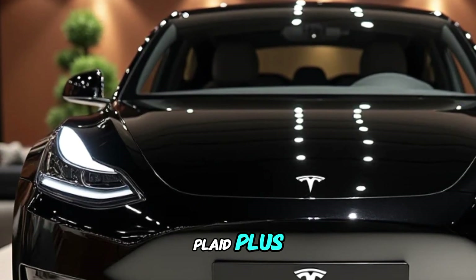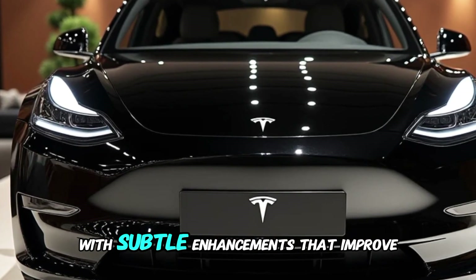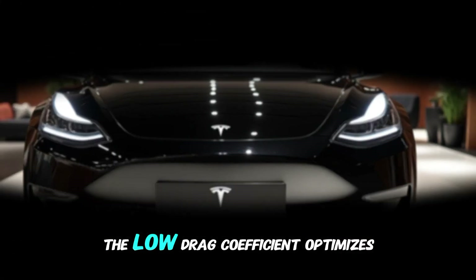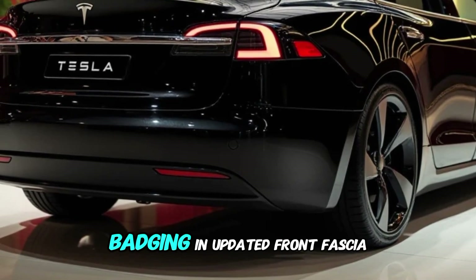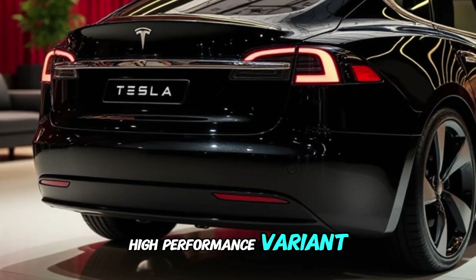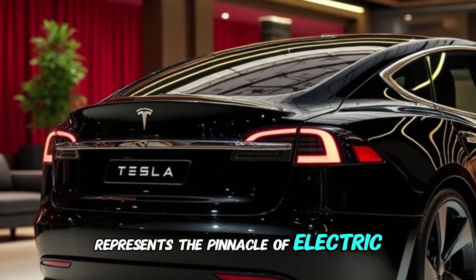The exterior design of the Plaid Plus maintains the sleek, aerodynamic silhouette of the Model S with subtle enhancements that improve both aesthetics and functionality. A low drag coefficient optimizes efficiency, while distinctive details such as the Plaid Plus badging and updated front fascia underscore its status as a high-performance variant.